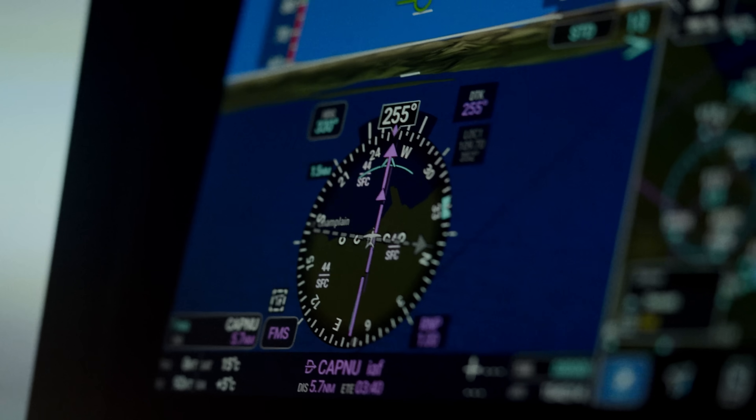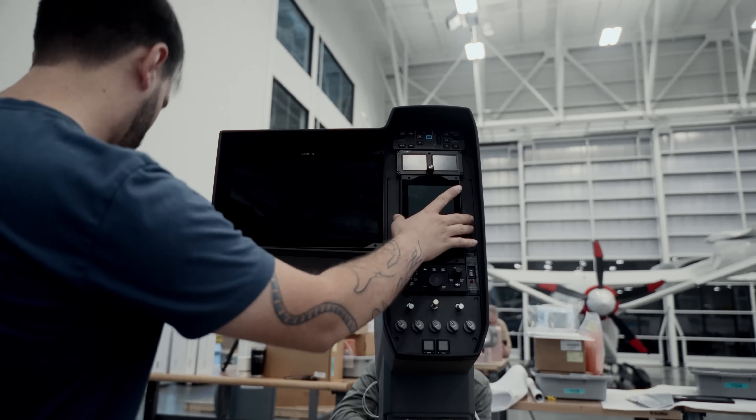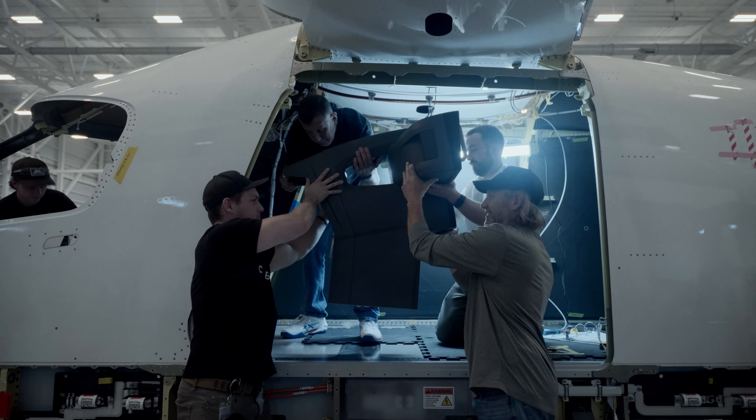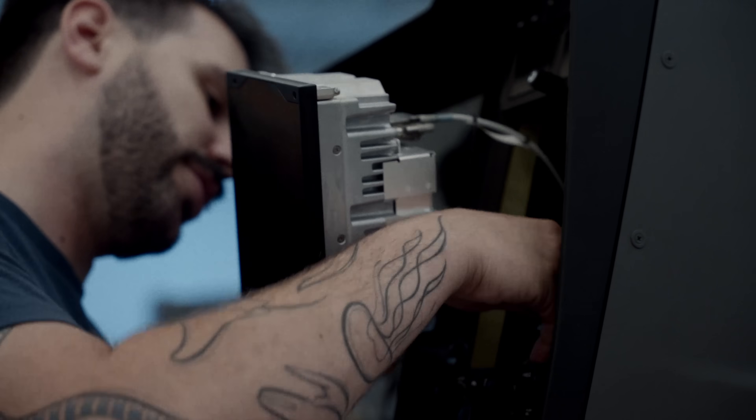We're integrating this brand new avionics technology into a new type of aircraft, so we've had to basically develop a system that communicates a new type of aircraft energy system to a pilot — so how do you communicate high voltage energy as opposed to fuel?